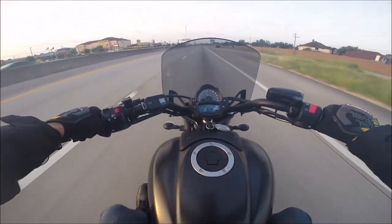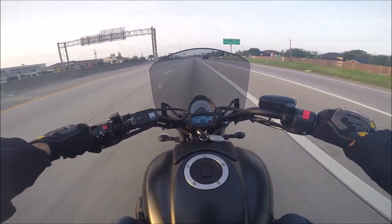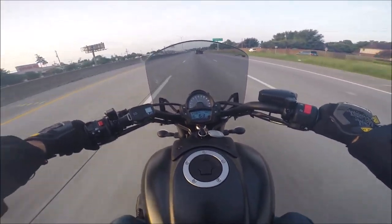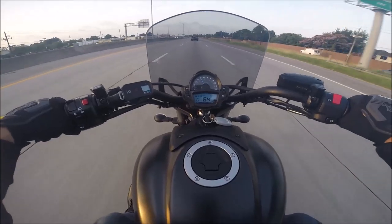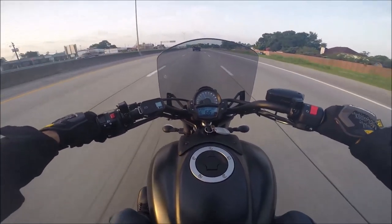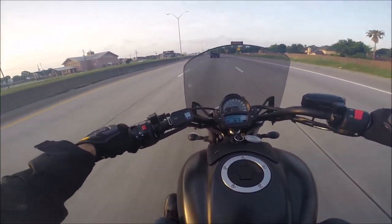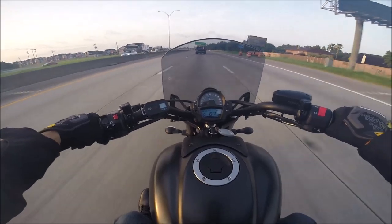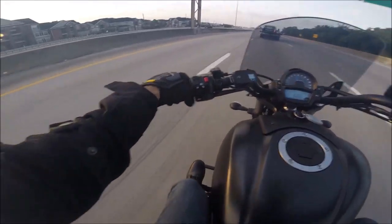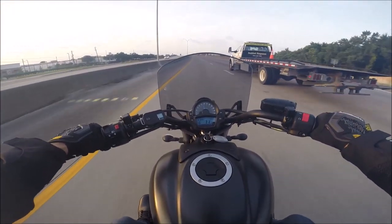Another difference between this and the Harley is the foot controls. The Harley has mid foot controls, kind of almost like a sports bike, whereas on this, as you can see, my feet are out in front of me. I'd never had that before; getting used to it took some time. When I first started riding this bike I was hitting my feet on the street quite a bit because I was looking to put my feet on the pegs and they weren't there. A week or two and I was fine.